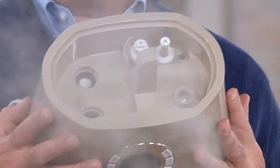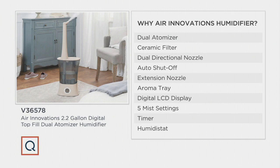This is the most powerful humidifier we've ever offered — and that's just the tip of the iceberg. You're seeing ten features listed. The first one is the dual atomizer, brand new today. The other nine — ceramic filter, directional nozzle, auto shutoff, LCD, humidistat, timer, five mist settings — you've seen in various forms, but you haven't seen them all together in one powerful humidifier. These are all our very best features, all the ones that you, the customer, have asked for.